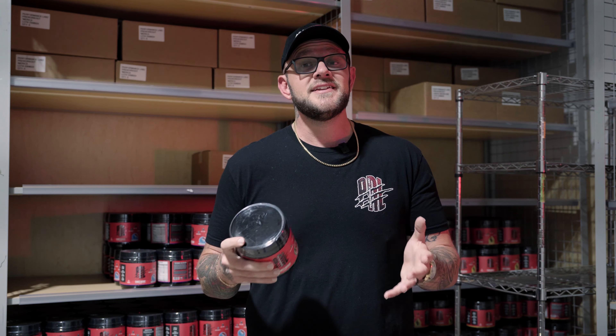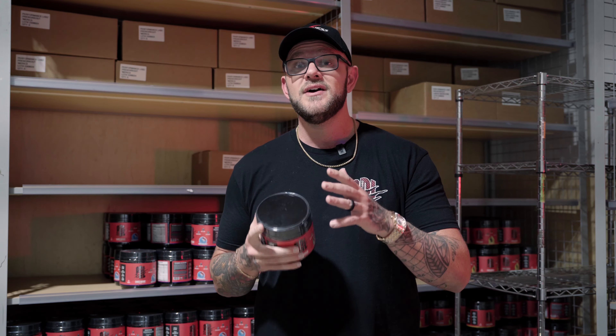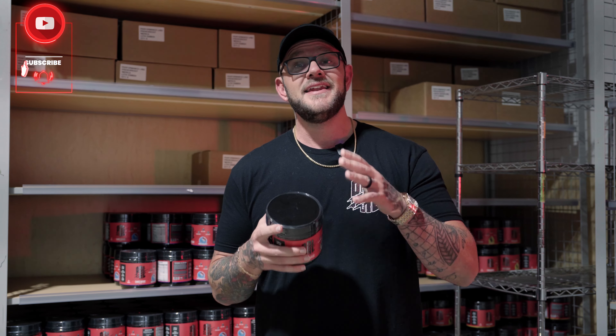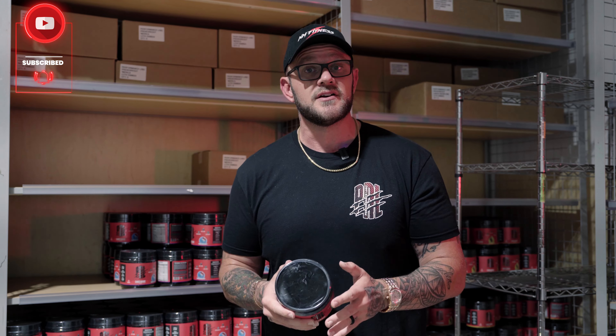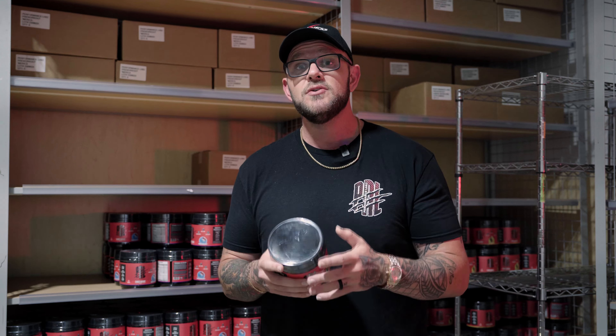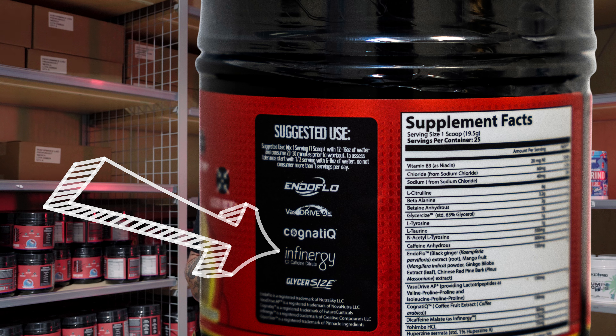CogniQ has been around for a long time and you're going to see this ingredient in quite a few different pre-workouts depending on the quality of the product. CogniQ has been studied more than most pre-workout ingredients and is backed by amazing science to show it really works. It's another expensive ingredient to add to a pre-workout, but we chose it because of its effectiveness and the research behind it.